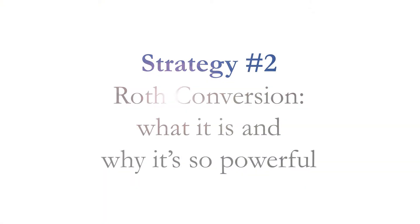Strategy number two: Roth conversion. This is one of my favorite strategies to use. A Roth conversion is where we take money out of your traditional IRA and put it into a Roth IRA. Now you have to pay taxes at the time of this conversion. So why would you do so? Well, if you're going to be in a lower tax bracket now and a higher tax bracket later on, it may make sense.